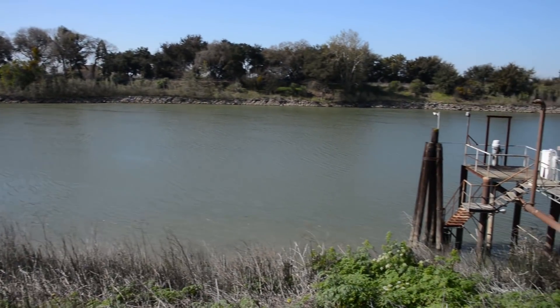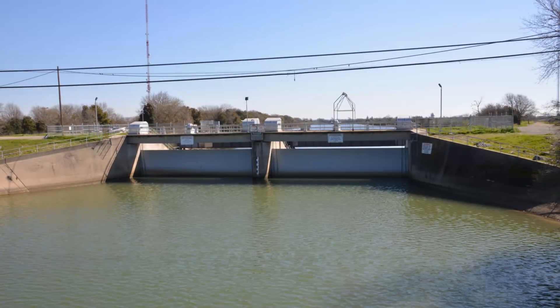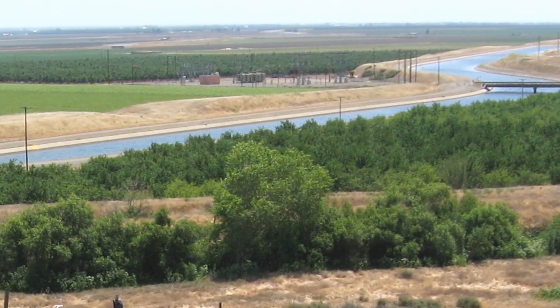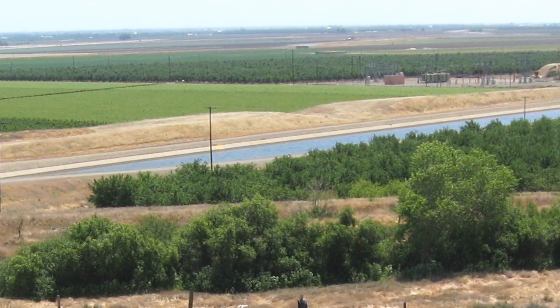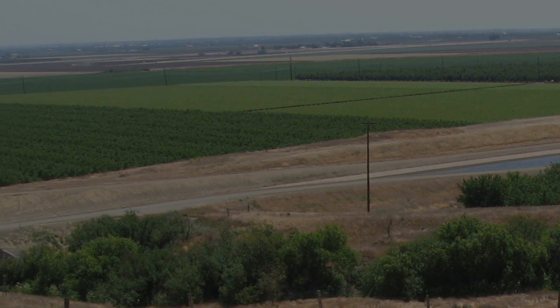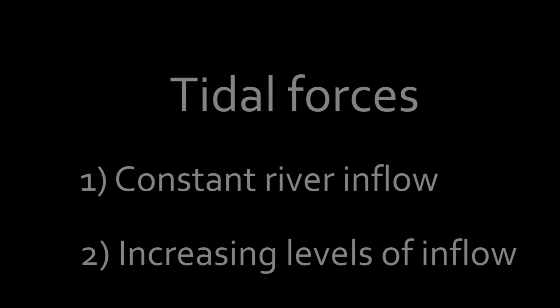While rivers and tides are the big forces in the Delta, water exports, barriers, and Delta agricultural irrigation practices also influence flows, particularly when river flows are low. In this episode, we'll look at tidal forces by holding river inflows constant and then look at the effects of rivers by stepping through increasing inflow levels. Exports and operations will be addressed in the next reach.